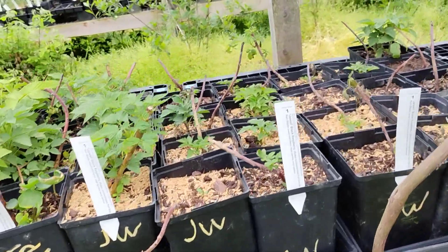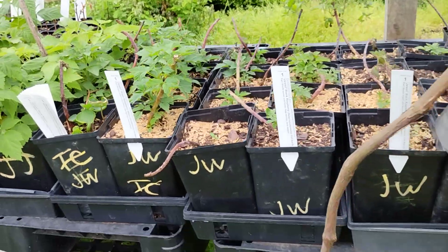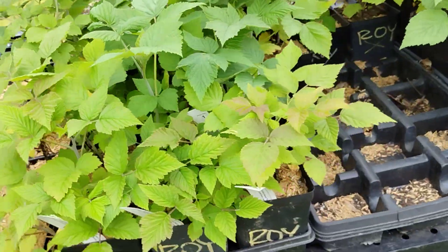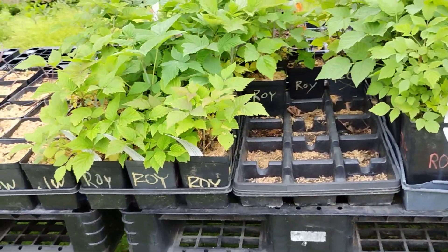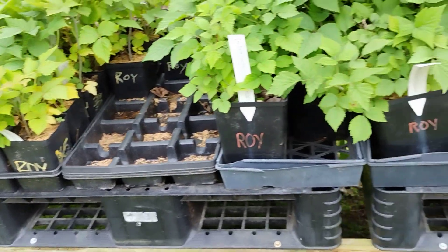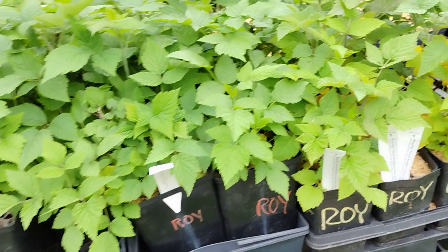The Jewel black raspberry — we mostly have gallons and a few quart pots. The Royalty purple raspberries, we still have tons of those: quart pots for $8 and gallon pots for $16.